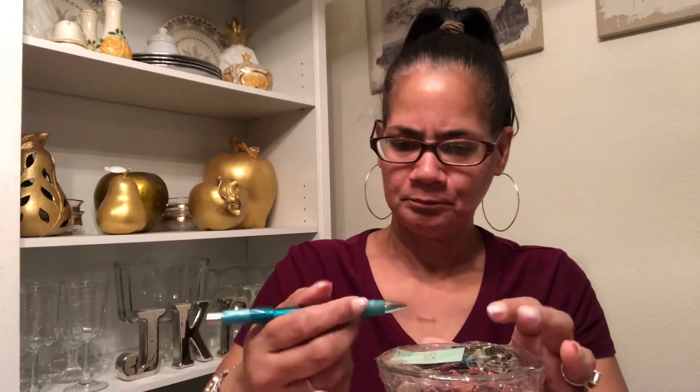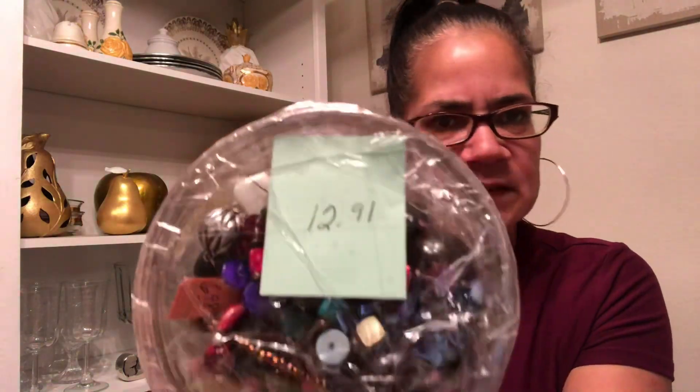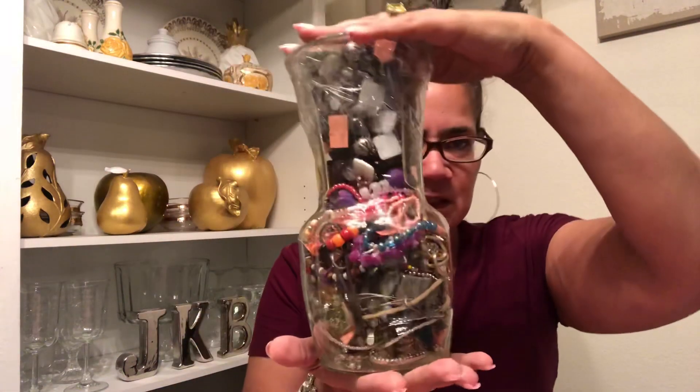I didn't bring anything over here to get into the jar with though. Here's a pen, see if we can do it. Oh, did I show y'all? $12.91 — Texas Thrift Garland is where I got this one from. It's a size jar. They had like five jars and this was one of the cheaper ones. They had two of them at $12.91.